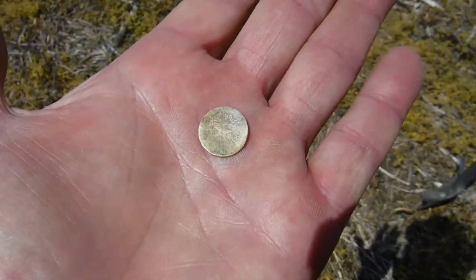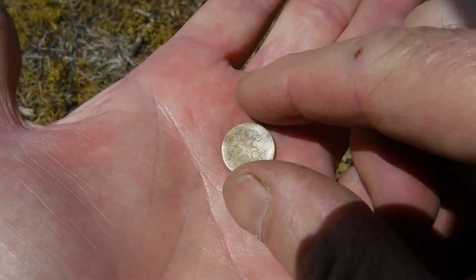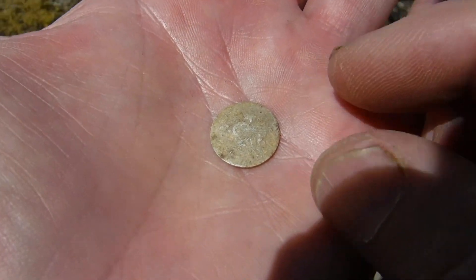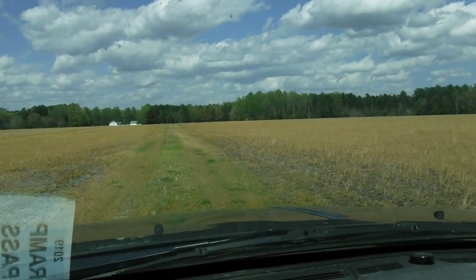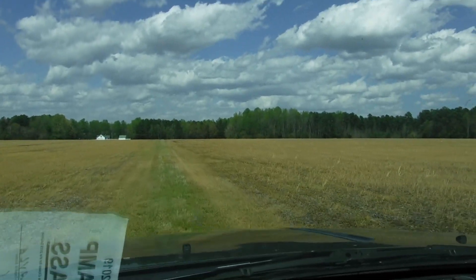Buddy just found an interesting little something. We're not sure — I see a star and some writing on it, and some design on the back, but we really can't make it out yet. Stay tuned to the close-out, we'll let you know what it is. Get it under a microscope. All right, we're going to head out to another part of the field.